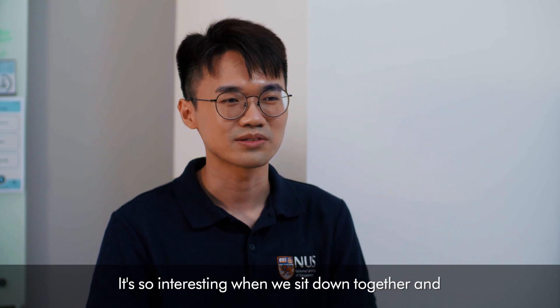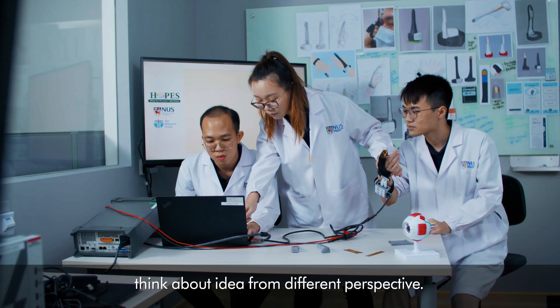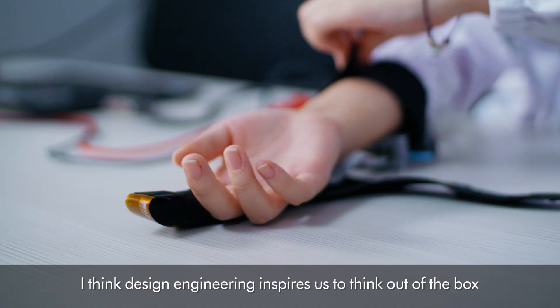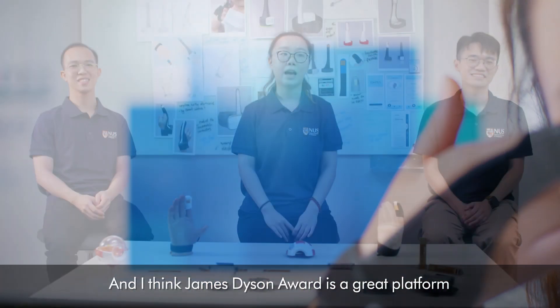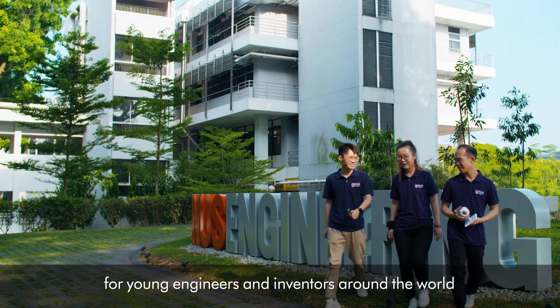It's so interesting when we sit down together and think about ideas from different perspectives. I think design engineering inspires us to think out of the box, to apply engineering concepts to solve a problem. And I think the James Dyson Award is a great platform for young engineers and inventors around the world to come together to exchange ideas.